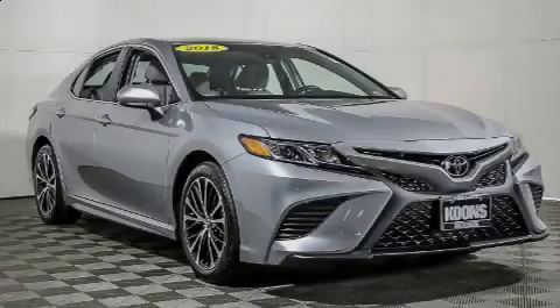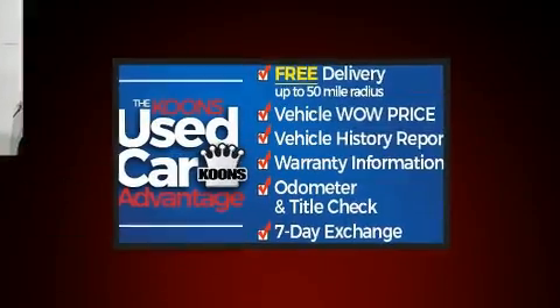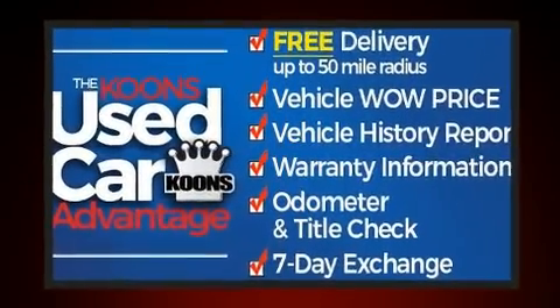Introducing the 2018 Toyota Camry. With just over 10,000 miles on the odometer, this four-door sedan prioritizes comfort, safety, and convenience.